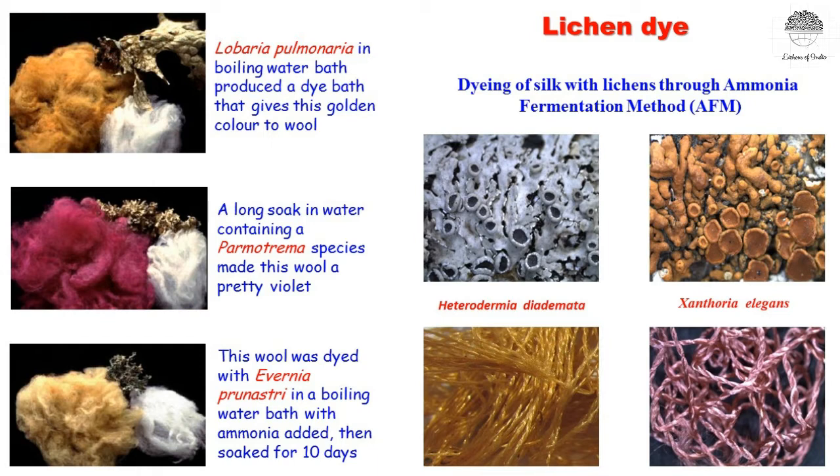People also use ammonia treatment with lichens to get beautiful colors. For example, Lobaria species — we have sub-pulmonaria species in India — when boiled with cotton or silk, give a beautiful yellow color. Parmotrema species give a violet color when boiled with wool, and Evernia prunastri gives a golden yellow color to wool. Like that, different lichens give different colors.